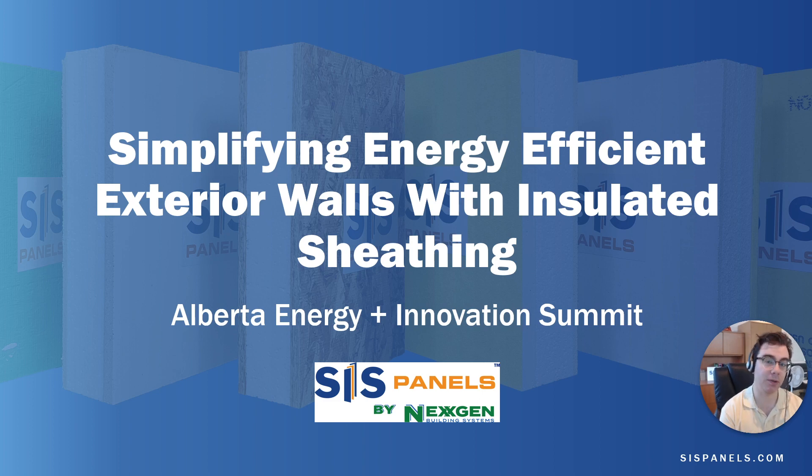Hi there, my name is Peter Amoroso. I'm the Sales and Marketing Manager for SIS Panels. Today I'll be going through the presentation I gave at the Alberta Energy and Innovation Summit in Edmonton in late June 2023. So if you weren't able to attend or want a quick refresher, this is ideal for you. So with that, let's just jump right into it.